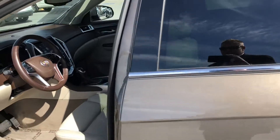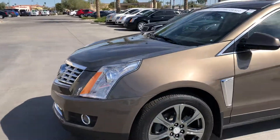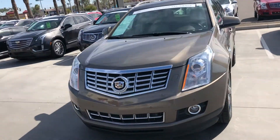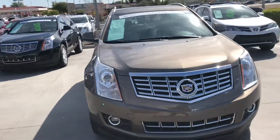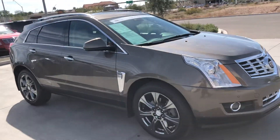So again, call me, text me. Have any questions, like to see more pictures, or like to schedule a time to take it for a test drive? 312-802-3738. Hope you're having a great day, and I look forward to talking to you soon. We'll see you soon.